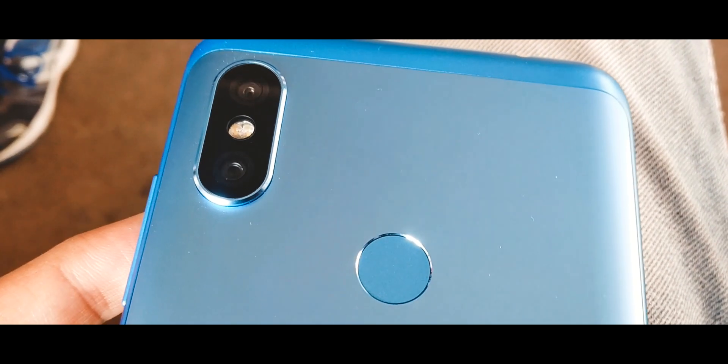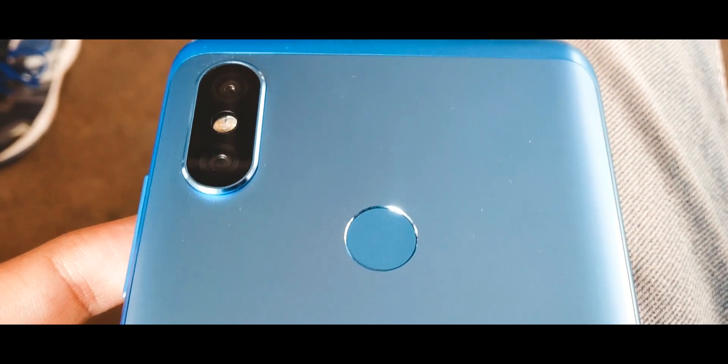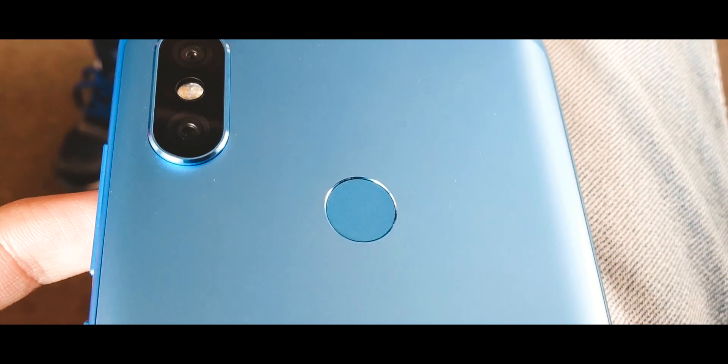On the rear side you can find a 12 plus 5 megapixel dual camera setup, with the primary lens having an f1.9 aperture.